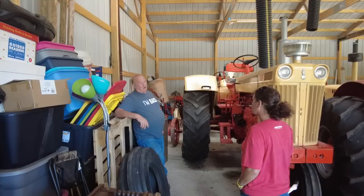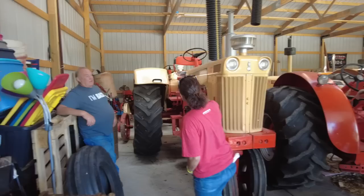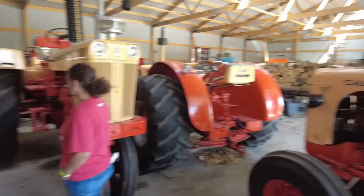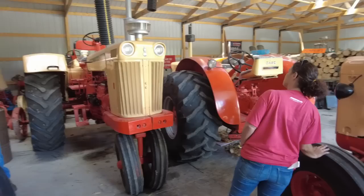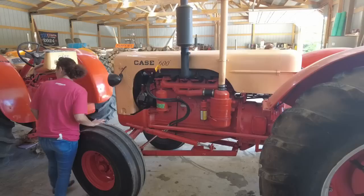Internally, this tractor and that 600 — except for sheet metal — are the same tractors underneath. Engine, transmission, all the same. That's super cool. The rims are different, yeah.